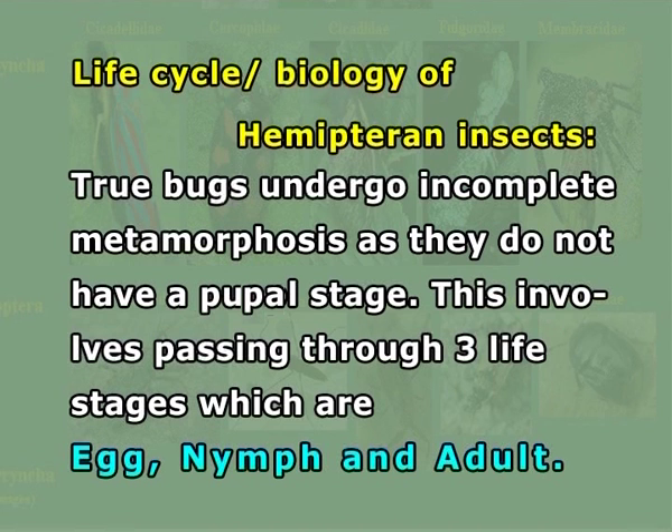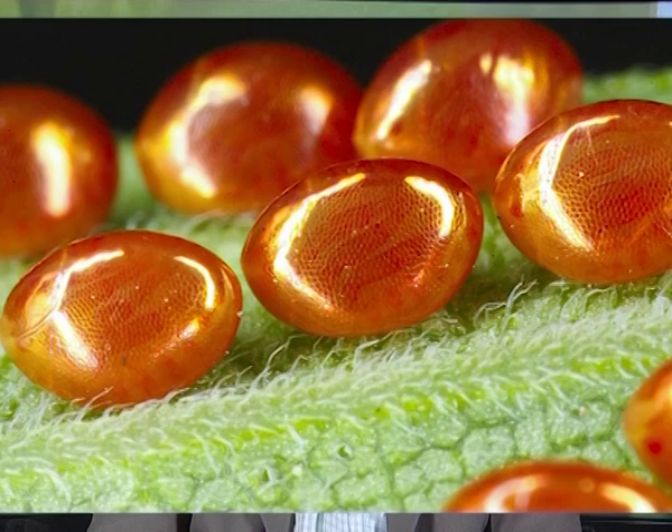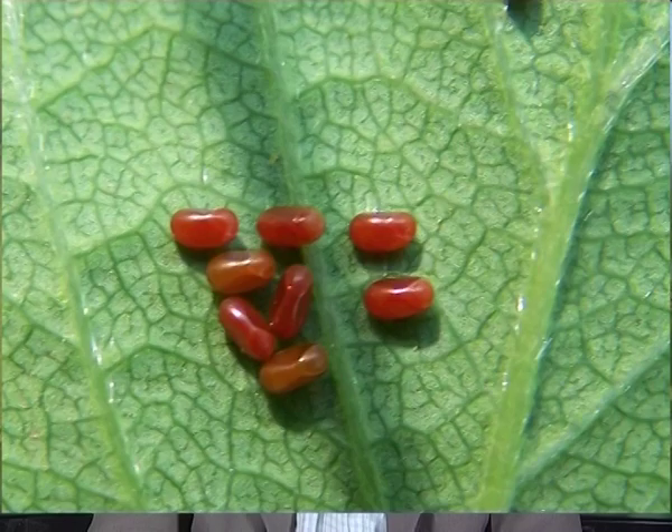Life cycle and biology of Hemiptera: The true bugs undergo incomplete metamorphosis as they do not have a pupal stage. This involves passing through three life stages: the egg, nymph, and adult. Eggs of Hemipterans are fertilized usually in the spring. The female may deposit them in plant tissue, soil, or on the bark. Eggs could also be attached to the surface of plants or onto other objects, and they may also be guarded. After about one to four weeks, the eggs will hatch.